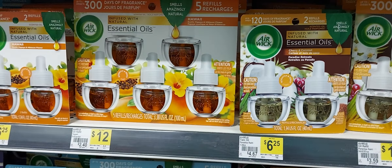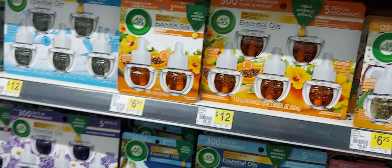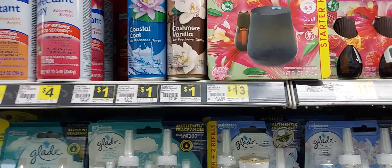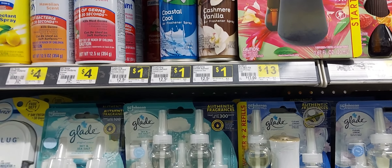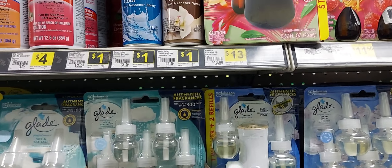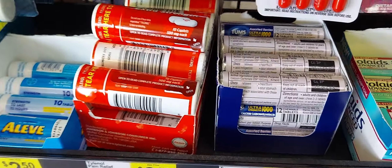That is an amazing deal because look at the price — just for one of these refill oils you come in the store and it's $6.25. If you have no coupon walking in you're going to pay $6.25 plus tax, but here you're getting two refill oils and the Airwick Essential Mist which is thirteen dollars — all for seven dollars. It's simple math: you can't beat that deal anywhere else, I promise you that.